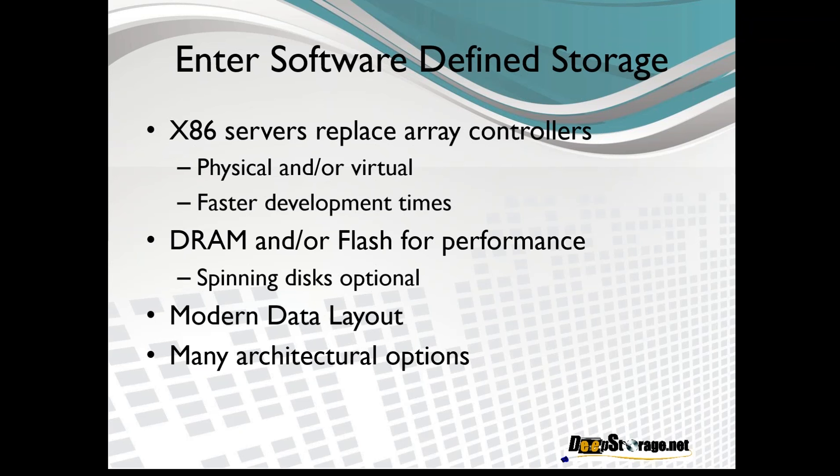The software that makes a storage controller out of the server can run bare metal or in a virtual machine. The advantage here is much faster development times. If you have your programmers writing software on standard x86 servers, you can run build-a-day and agile programming into your development process. If you're doing ASIC programming, it takes days or weeks for a new chip to come back from the foundry after changes. Even with FPGAs, you can only get one or two turns a week instead of multiple turns a day writing pure software.